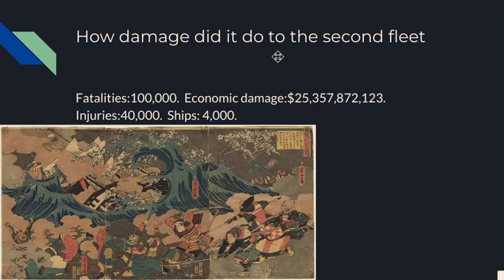How much damage did it do to the second fleet? Fatalities: 100,000 — that's an insanely powerful typhoon. Economic damage: $25,000,357,000,872,123 — again, the economic damage is probably an estimate. Injuries: 40,000. That was a deadly typhoon. Ships: 4,000 — dang, that's crazy.